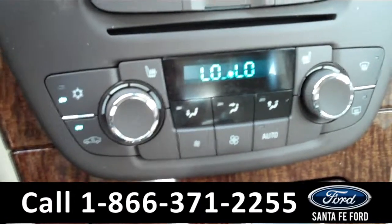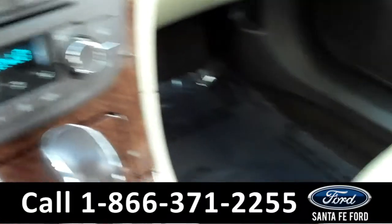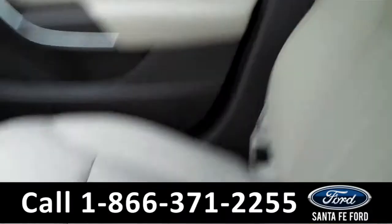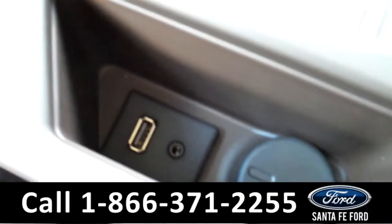There are the climate controls, which include heated front seats. The seats are leather, and if we take a look in the center console, you will see that there is a USB port and an auxiliary port that you can plug your phone or your iPod into.